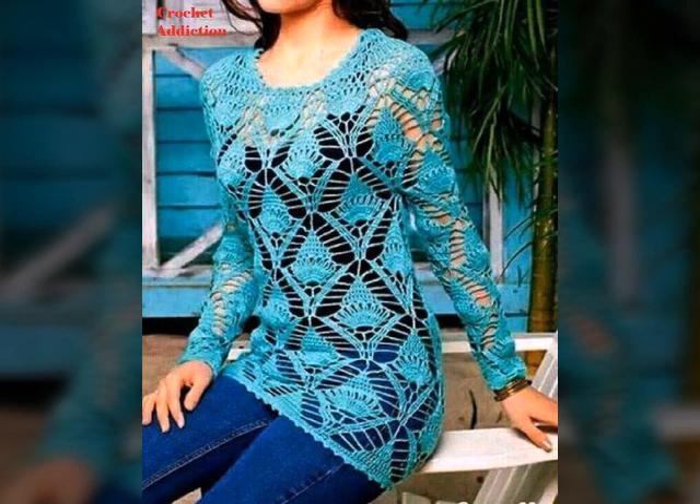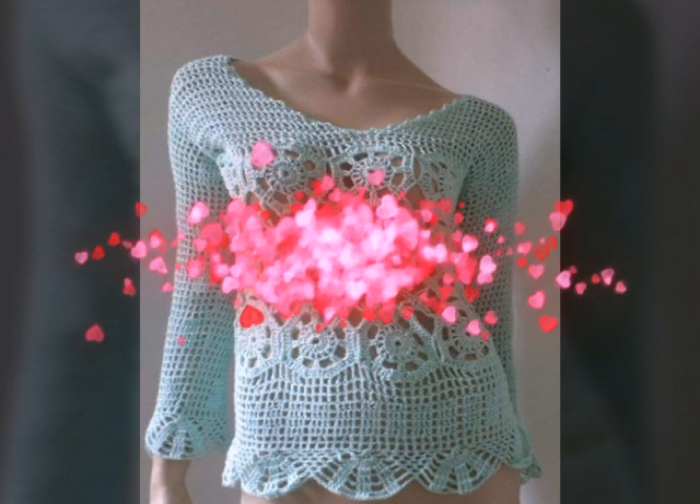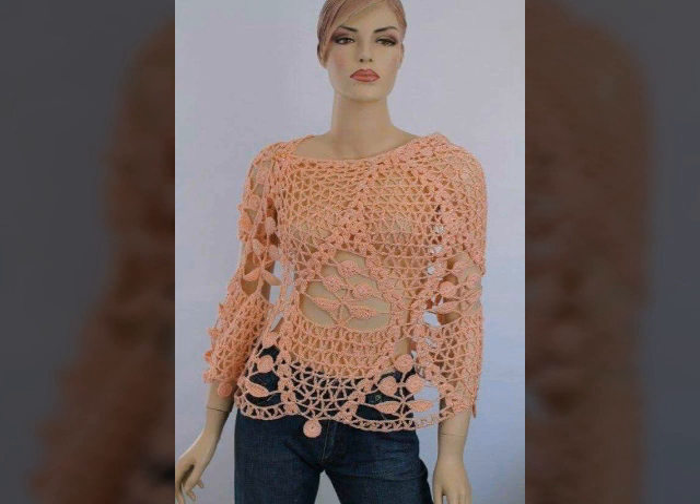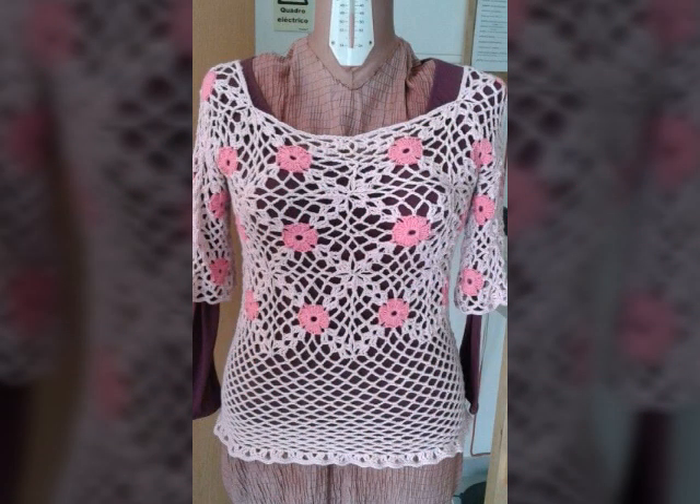There's a huge variety of designs in this video that I have collected — easy homemade hand knitted stylish free crochet top blouses designs, long sleeves designs. Very beautiful and stylish, easy homemade hand knitted attractive crochet top blouses designs.